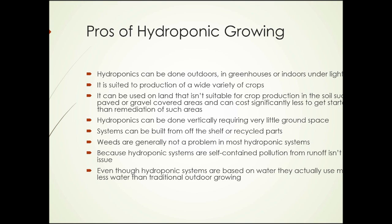Hydroponics can cost significantly less to get started than the remediation of unsuitable areas would cost. It can also be done vertically, requiring very little ground space. Hydroponic systems can be built from off-the-shelf or recycled parts. Weeds are generally not a problem in most hydroponic systems. Because hydroponic systems are self-contained, pollution from runoff isn't an issue. And even though they are water-based, they actually use much less water than traditional outdoor or even traditional greenhouse growing.